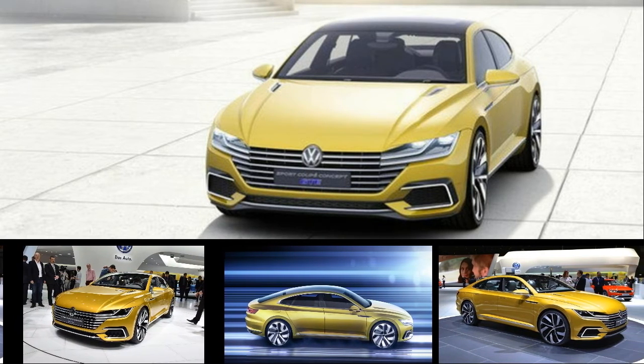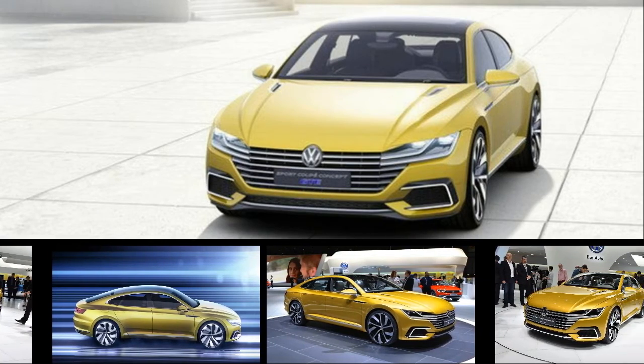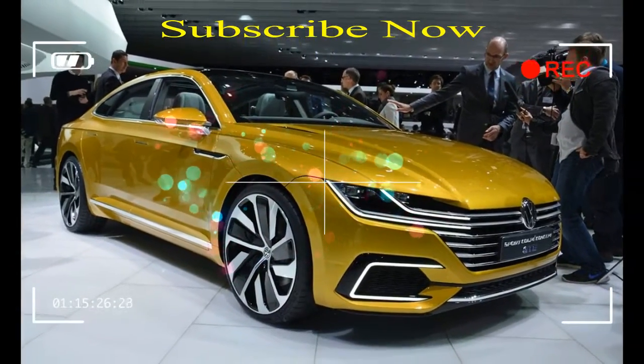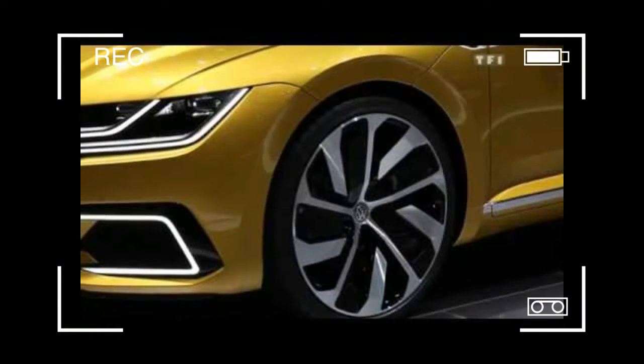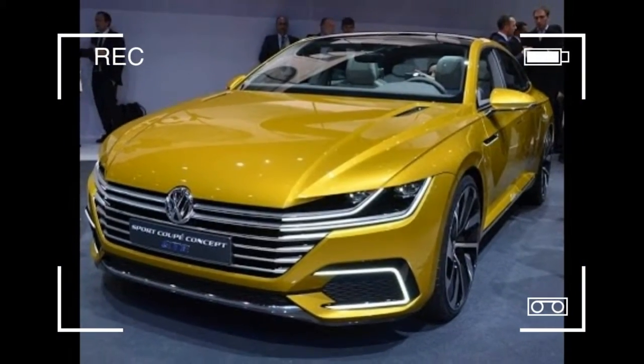Volkswagen's CC marks the brand's first crack at a so-called four-door coupe — the increasingly ubiquitous, more stylish than a sedan format. The model is, well, old. Introduced in 2008, the CC is long overdue for replacement. That's coming next year, along with a name change to Arteon.